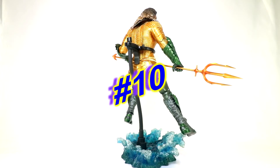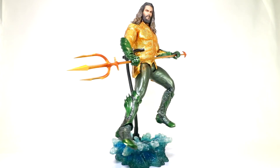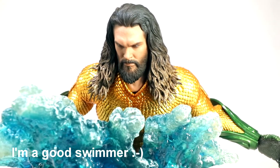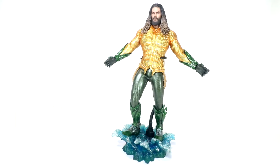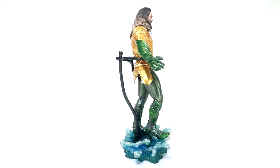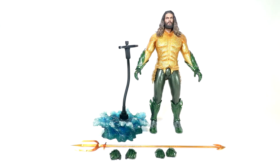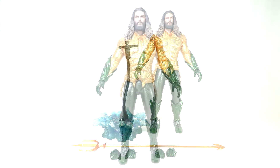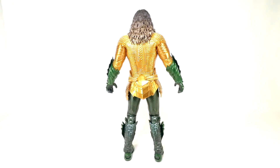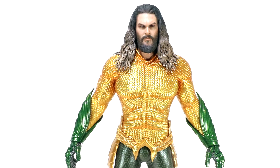Number 10: the Hot Toys Aquaman. I do not believe this figure gets the love it deserves. The movie was absolutely huge at the box office, but it seems like that hasn't necessarily translated to as much popularity for the Hot Toys figure itself. I picked this figure up just to give it a try — I thought it would be an interesting switch to my Justice League team display. I like this figure because it puts him in that classic-styled uniform, and the colors really pop on display, bringing some beautiful contrast to the team. This is an easy upgrade to the original figure, and it exceeded my expectations.